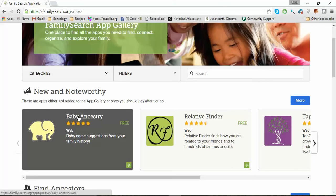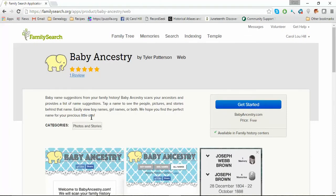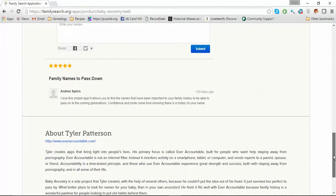So let's go ahead and click on it — Baby Ancestry. What it is is baby name suggestions from your family history. Baby Ancestry scans your ancestors and provides a list of name suggestions. You can tap the name to see the people, pictures, and stories, and it also takes you to a website, BehindTheName.com, to see what the name actually means. This was developed by Tyler Patterson.